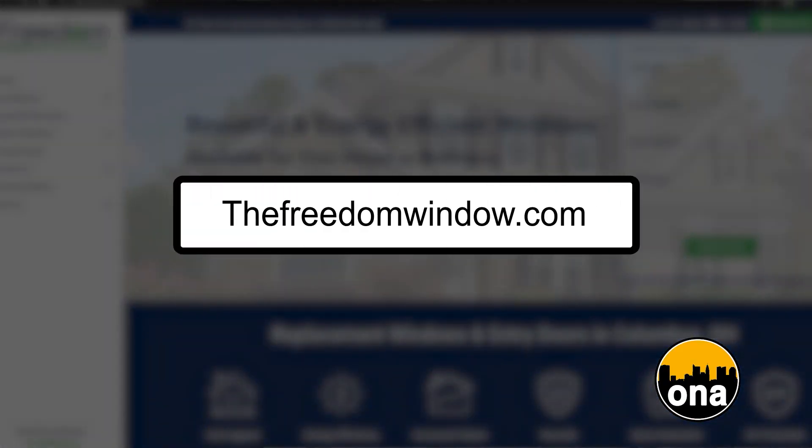Sounds like a great way to shop. Well, give us some contact information. You can reach out to us at 614-798-1133. That's our office number. Visit us online at thefreedomwindow.com.